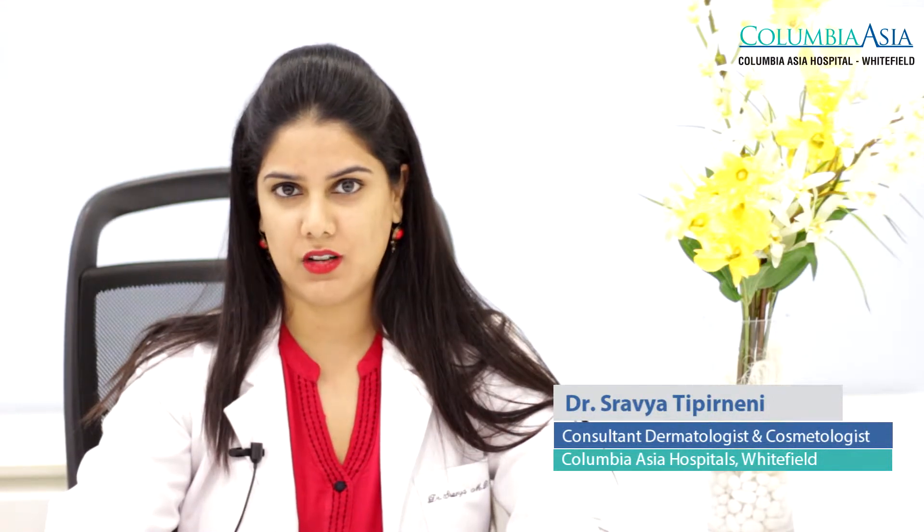Hello, I'm Dr. Sravya Tipirneni. I am the consultant dermatologist and cosmetologist at Columbia Asia Hospital's Whitefield, Bangalore.